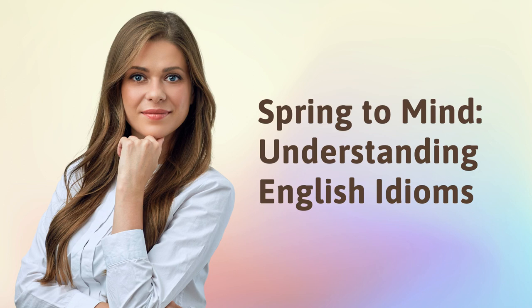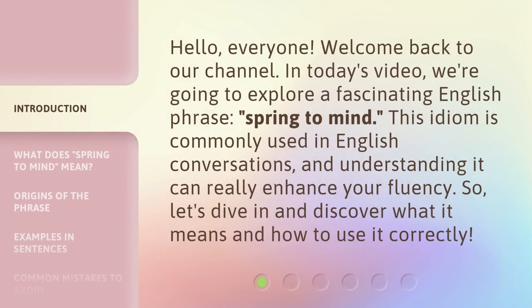Spring to Mind: Understanding English Idioms. Hello everyone, welcome back to our channel. In today's video, we're going to explore a fascinating English phrase, 'Spring to Mind.' This idiom is commonly used in English conversations, and understanding it can really enhance your fluency. So, let's dive in and discover what it means and how to use it correctly.